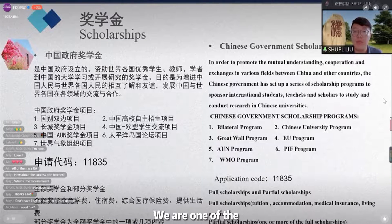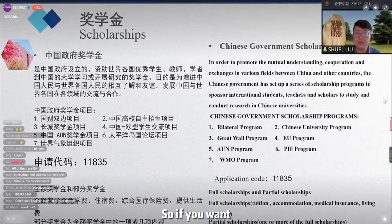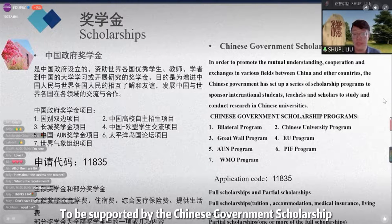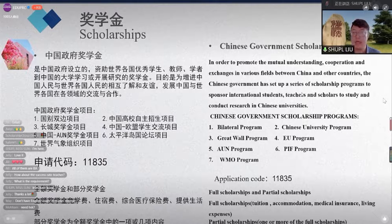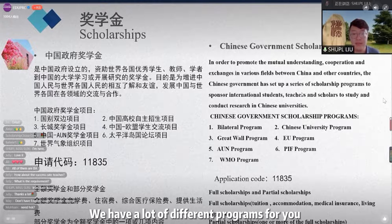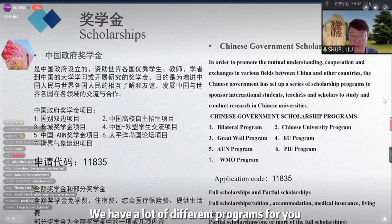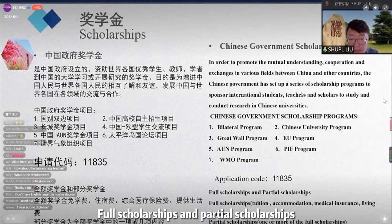The Chinese Government Scholarship — attention! We are one of the Chinese government scholarship universities. If you want to be supported by the Chinese government scholarship, you should apply. Do the application in our online application system, and I will show the address. We have a lot of different programs for you. The Chinese government scholarship consists of full scholarships and partial scholarships.